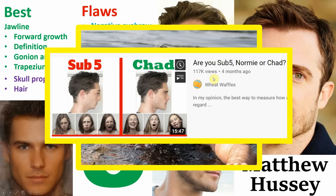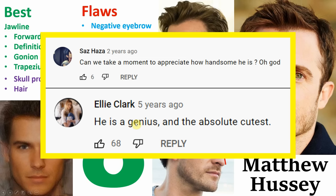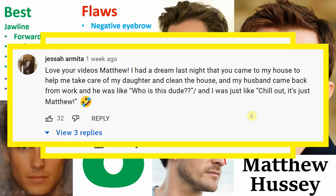And besides, as I've talked about in my previous video, it doesn't matter what I say, you say, or how you analyse — the only thing that matters is what women say and how they treat you. And simply by going to the comment section of any one of his videos, you will see hundreds and hundreds of comments from women complimenting him on his appearance, telling him how handsome he is.